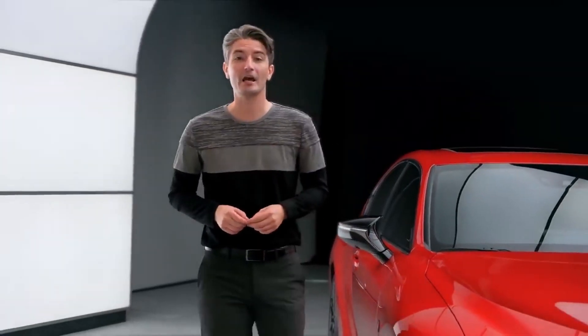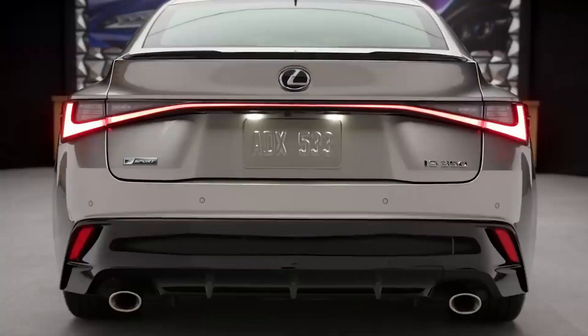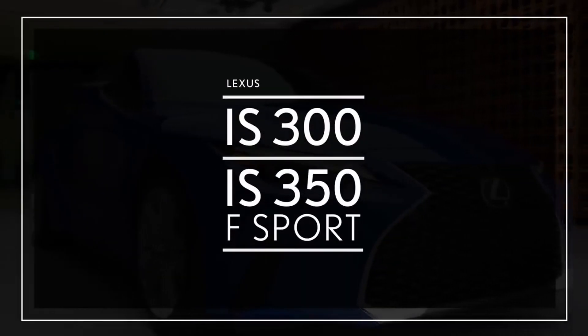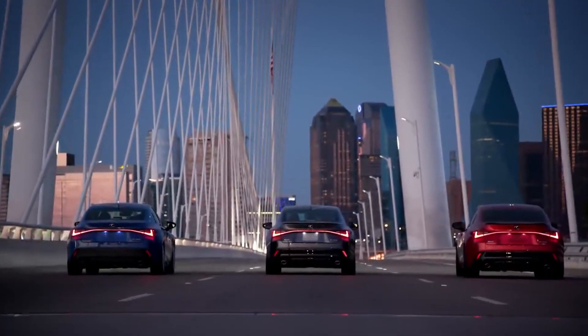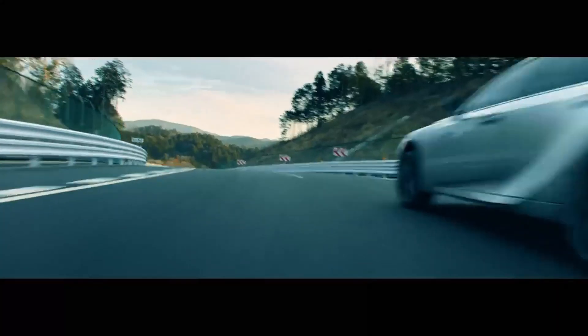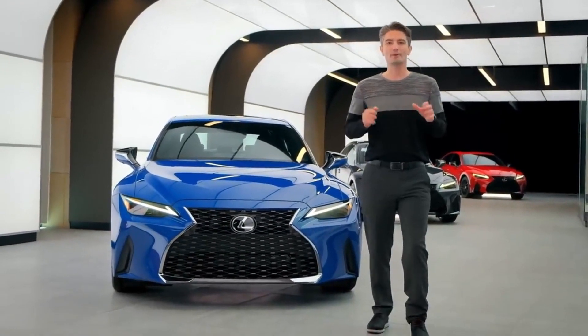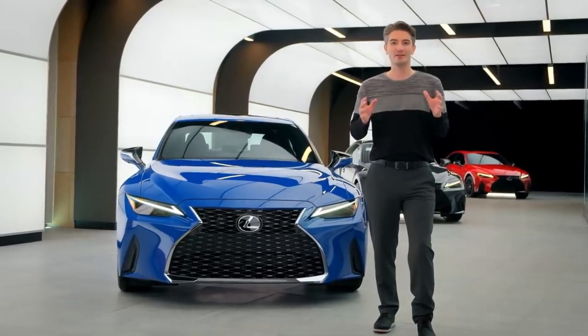Akio Toyota credits the first-generation Lexus IS as the vehicle that really taught him what performance driving was like and started his love affair with the Lexus brand. Chief Engineer Kobayashi and his entire team were given a special challenge with the IS by introducing the first step into the new Lexus Driving Signature, founded on the idea that a balanced, linear driving experience inspires driving confidence. The new IS arrives with bold design, sharpened performance, new technology, and thoughtful craftsmanship.